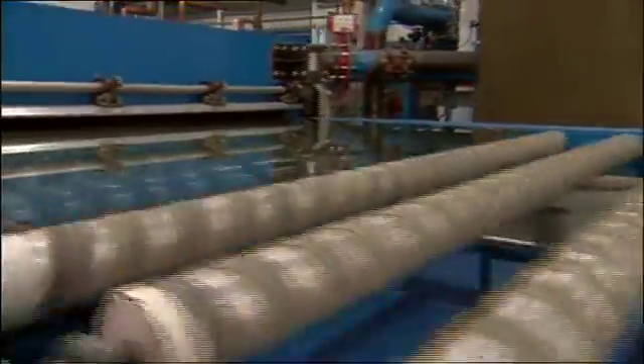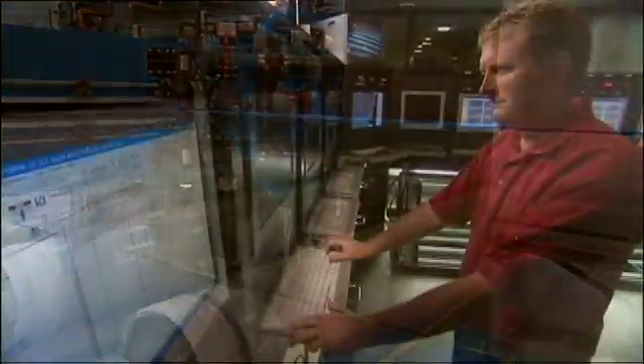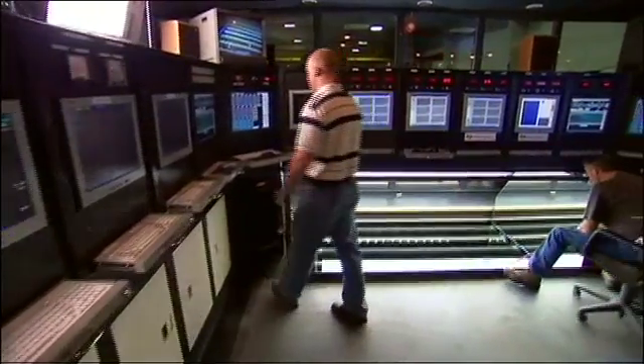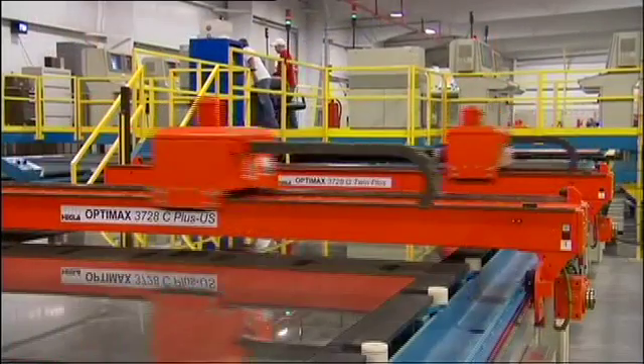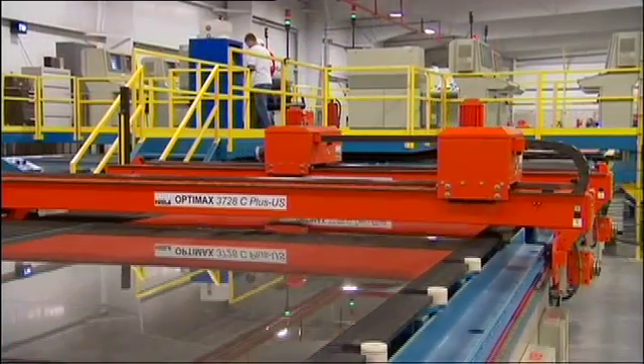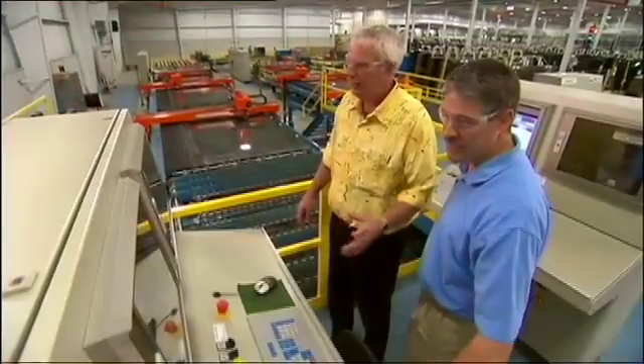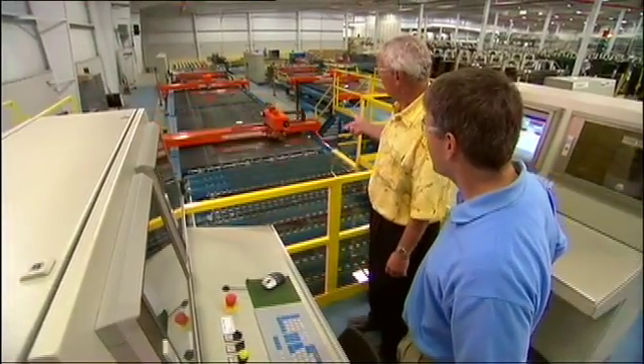Throughout the entire coating process, Cardinal's same high standards of quality control and measurement are maintained. Another improvement is the addition of high-volume cutting after the glass is coated, which contributes to shorter lead times and flexibility.